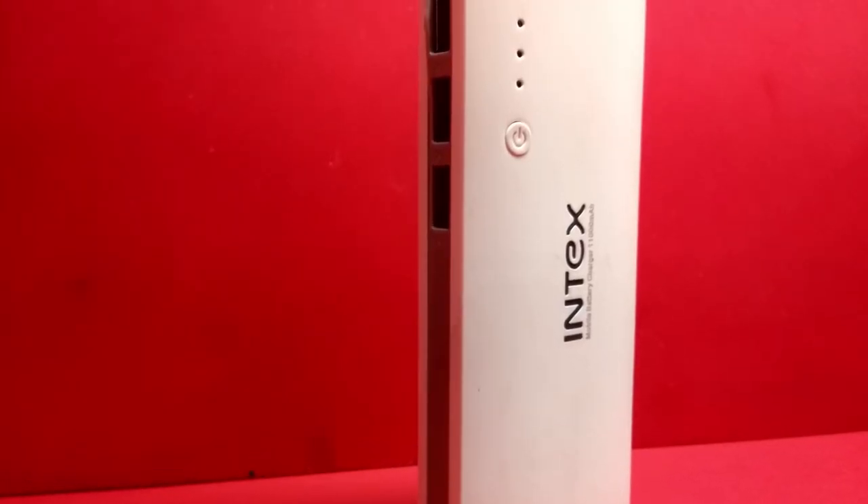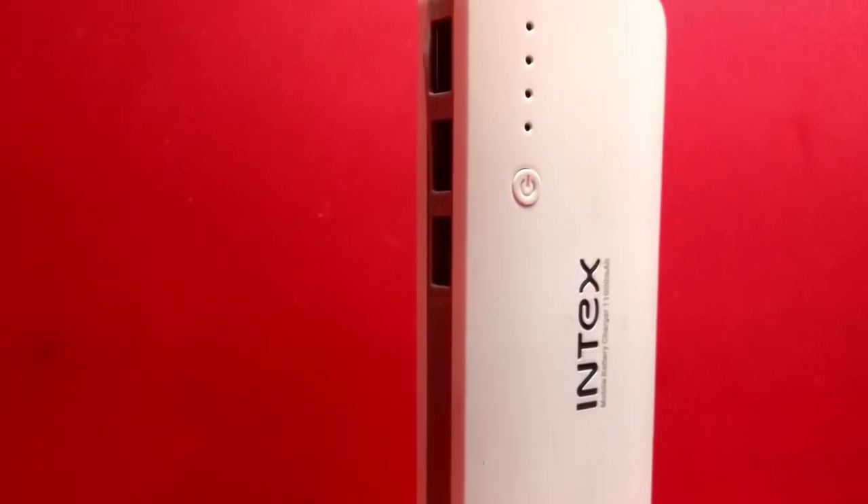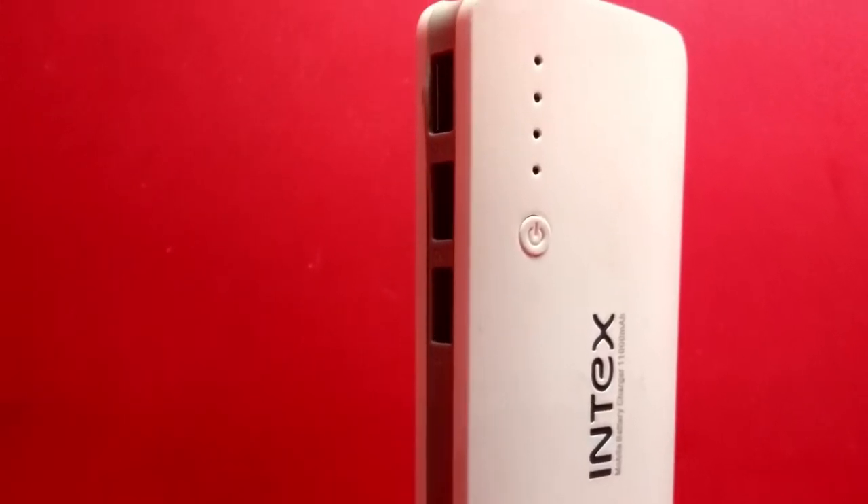On the good side, the battery backup and the standby of this product is great according to the price. It has three USB 2.0 ports so you can charge multiple devices at once.